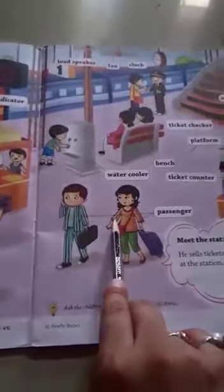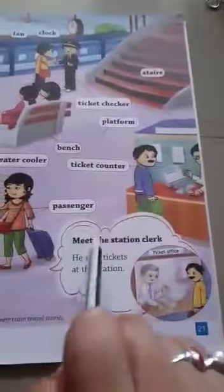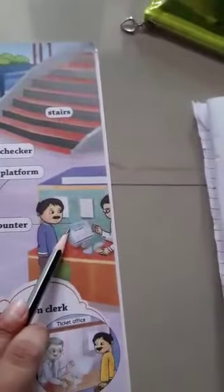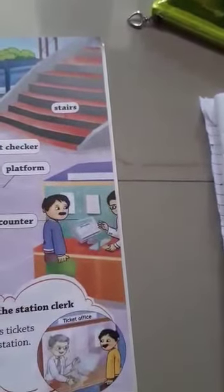Passengers are the people who travel in a train from one place to another place. The ticket clerk sells tickets at the station. Ticket counter — here we can stand in a line and take our tickets.